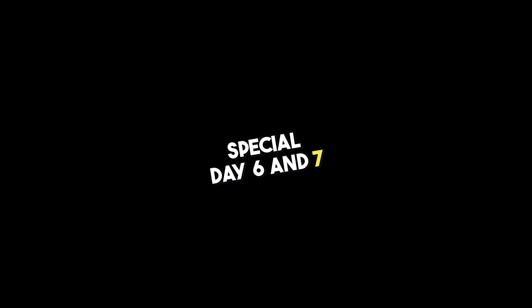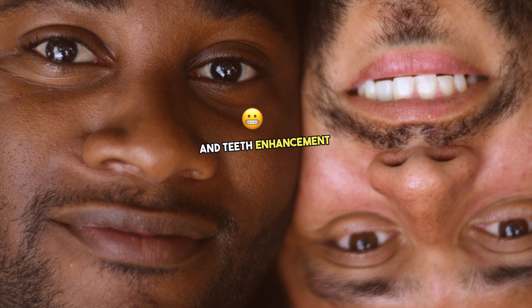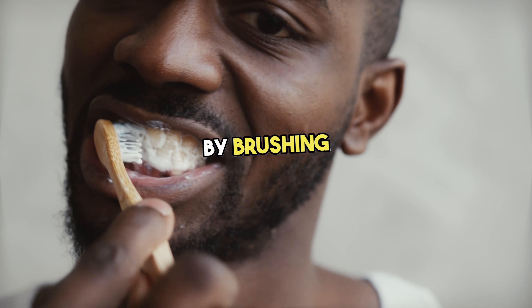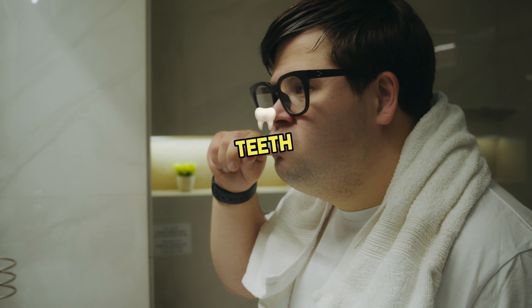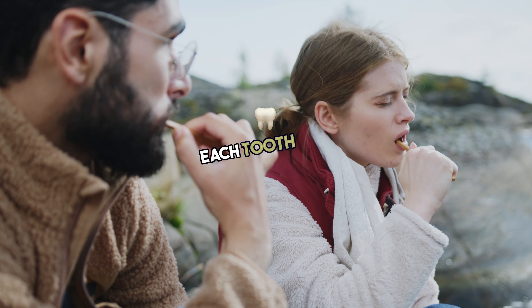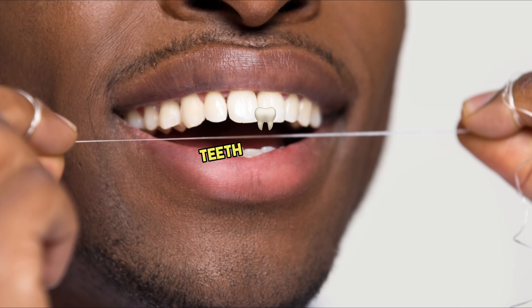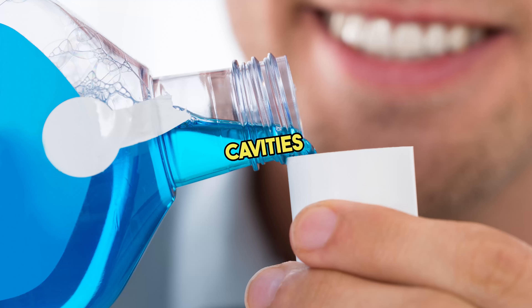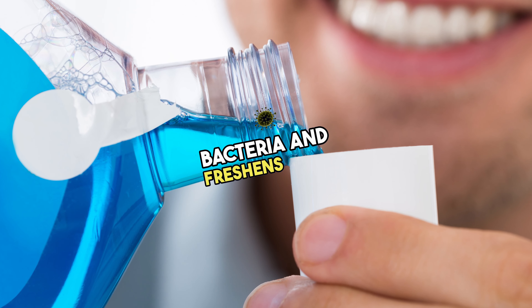Day six and seven: get ready to shine with a dazzling smile. We're diving into the world of oral hygiene and teeth enhancement. A bright, confident smile can light up any room. Begin each day by brushing your teeth with fluoride toothpaste and a soft-bristle toothbrush for at least two minutes. Don't forget to floss — it removes food particles and plaque from between your teeth and along the gum line. After brushing and flossing, rinse with an antiseptic mouthwash to kill bacteria and freshen your breath.